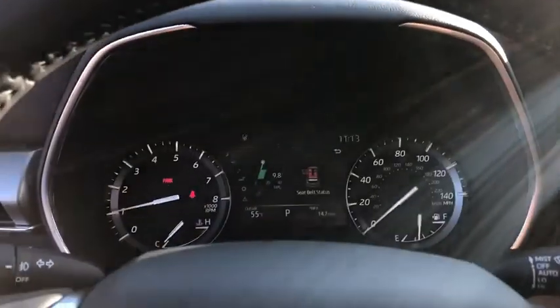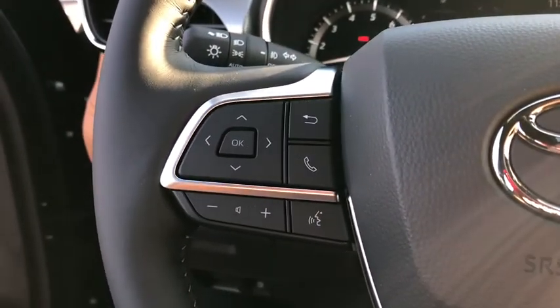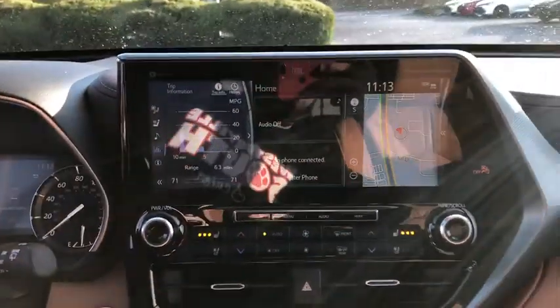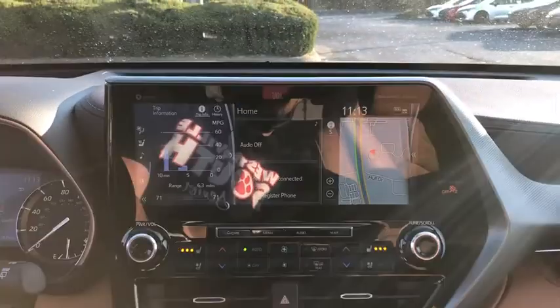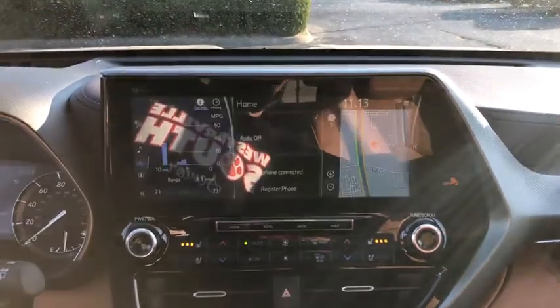These are just some of the great options this vehicle comes with: panoramic roof, all-wheel drive, keyless entry, navigation system, sun/moonroof, cooled front seat, fog lamps, heated rear seat, backup camera, and premium sound system.